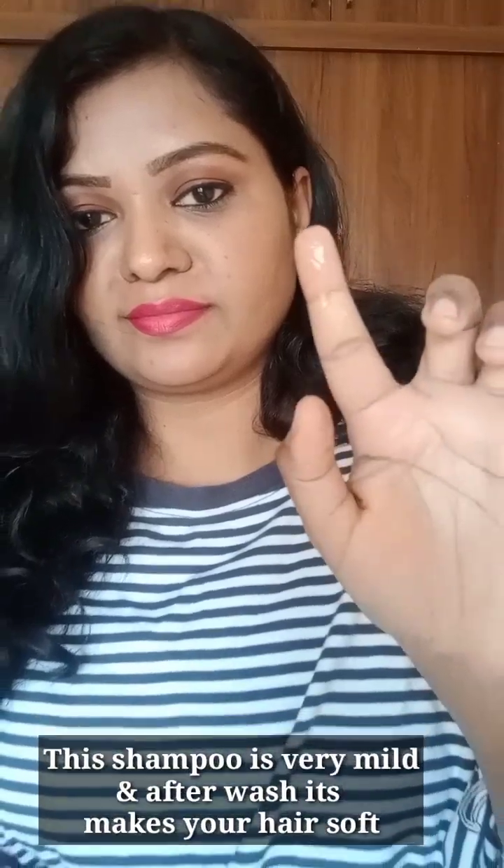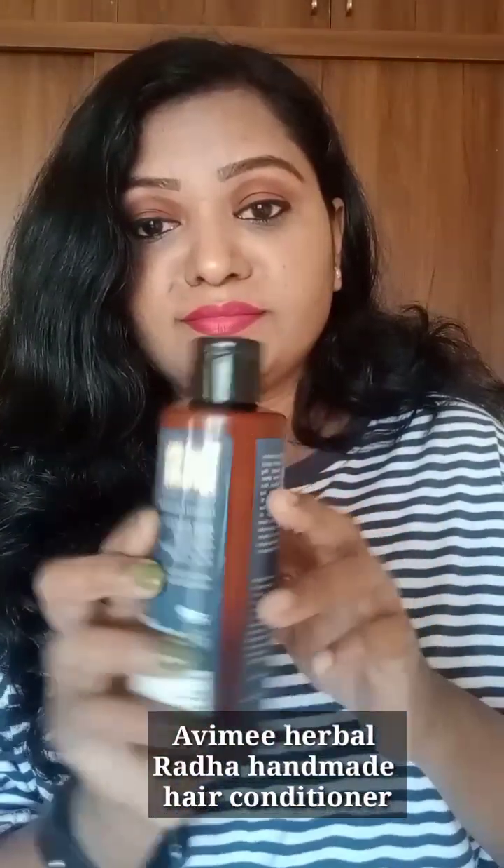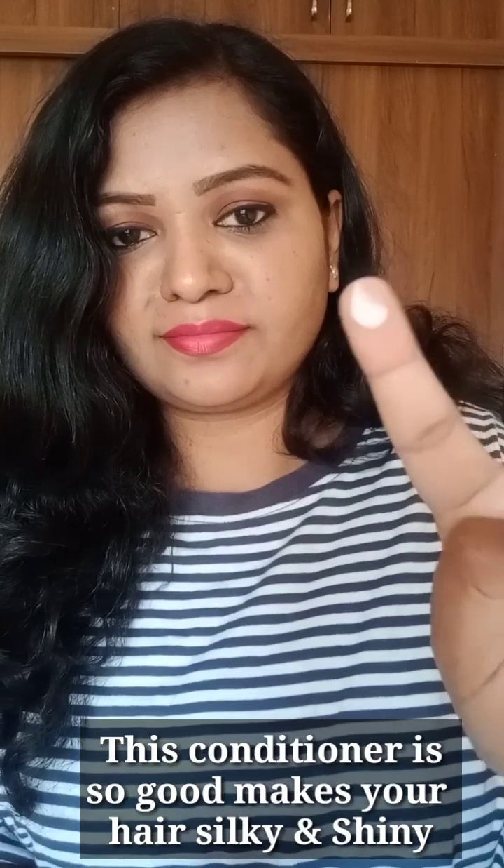This is a gel-based shampoo for hair wash. Next is the Radha conditioner. This conditioner helps my hair to be soft and will help to get a good texture. This conditioner is white in colour, which is a normal conditioner colour.